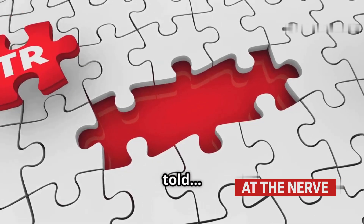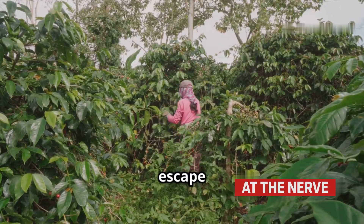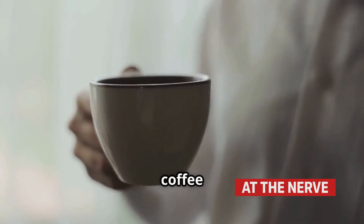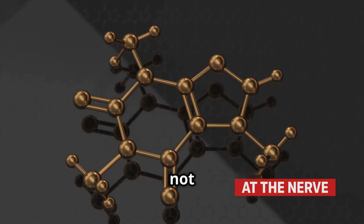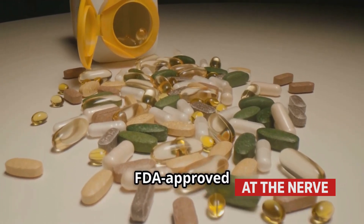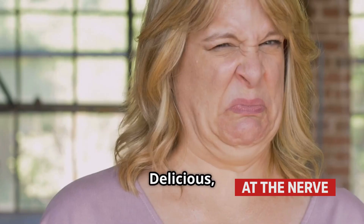But truth be told, there's no 100% escape unless you grow, roast, and grind it yourself. So next time you sip your morning coffee, remember — you're not just waking up with caffeine. You're also getting a side of FDA-approved insect protein. Delicious, right?